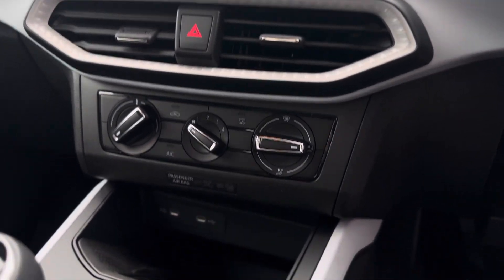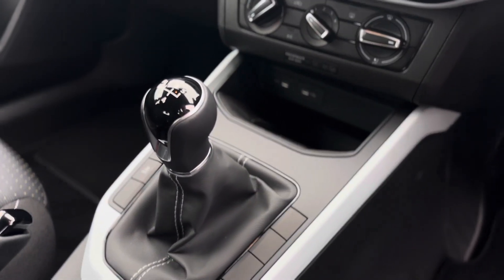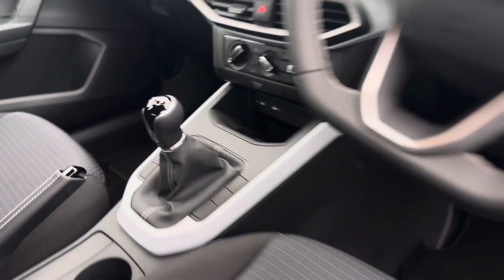Climate control, two USB-C charging ports and a wireless charger, and as you can see it's a 5 speed manual gearbox.